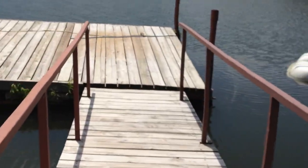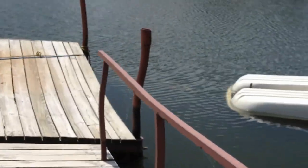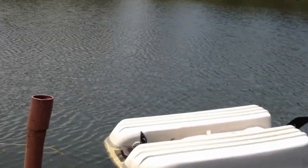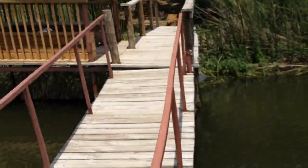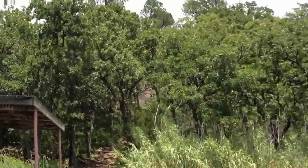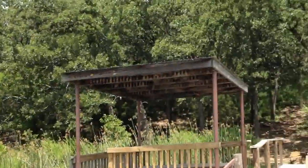This boat dock is really failing — almost afraid to walk on it. We have an upturned boat which I'm not going to do anything with right now. We'll probably replace this with some composite decking and better material — and that is a view.